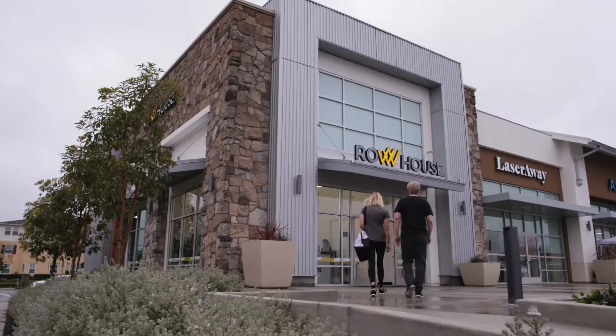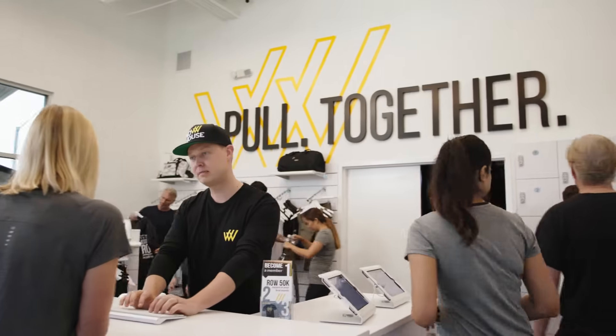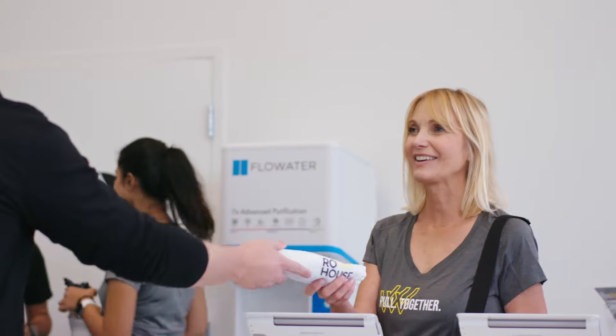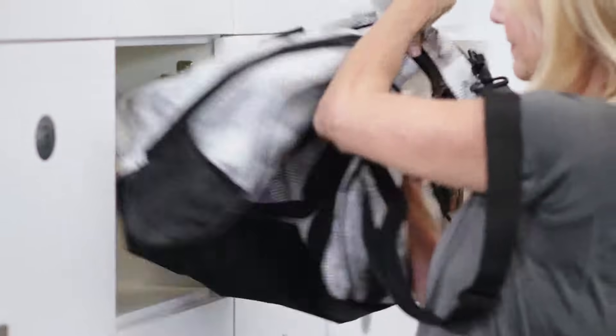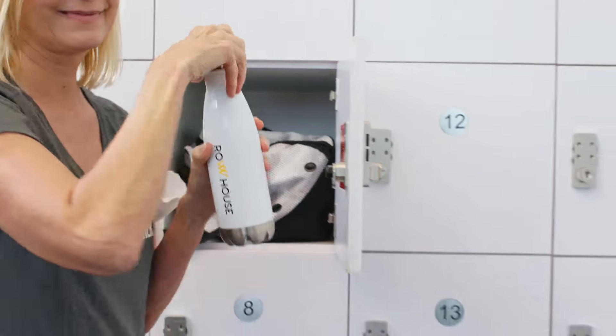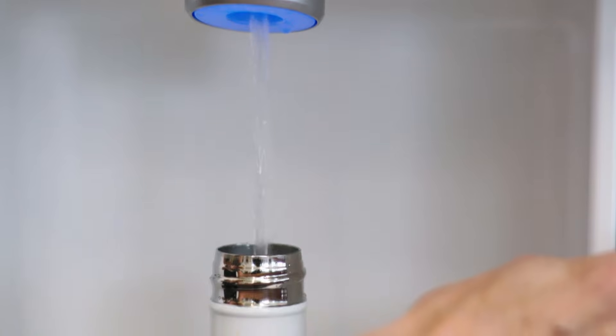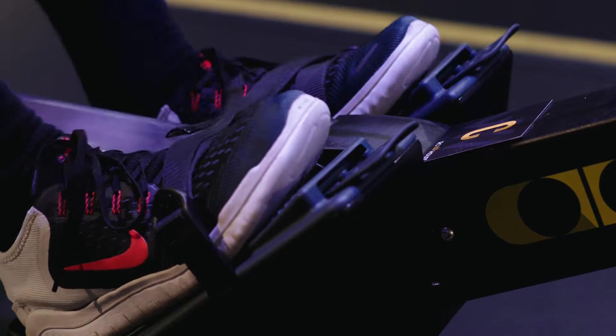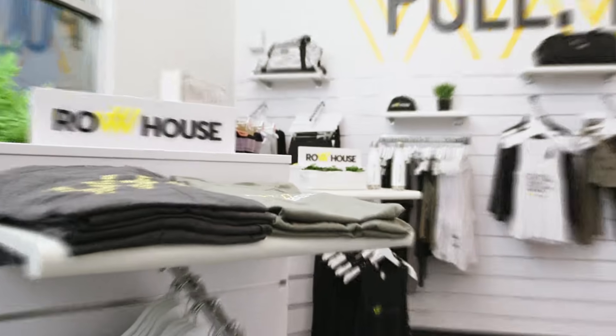Is this your first time? Don't worry. We're here to guide you every step of the way. Arrive 15 minutes prior to class, and one of our friendly crew members will show you around. Drop off your belongings in a secure locker and bring a water bottle. Our Flow Water Station is there to keep you hydrated. Wear comfortable, form-fitting athletic clothing and sneakers. If you forgot something, be sure to check out our retail gear.